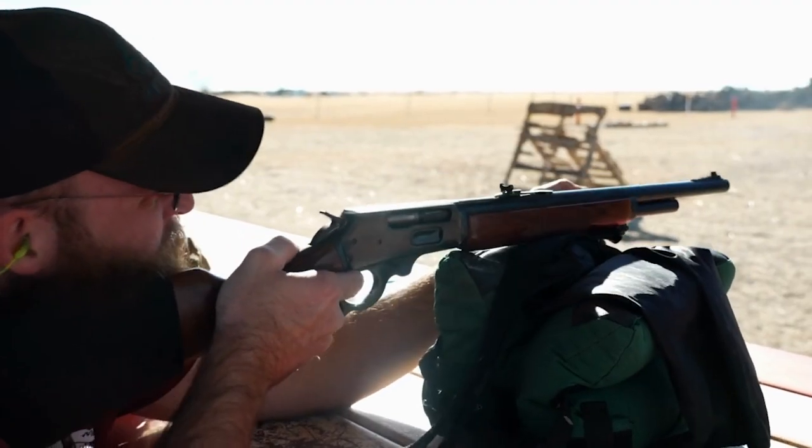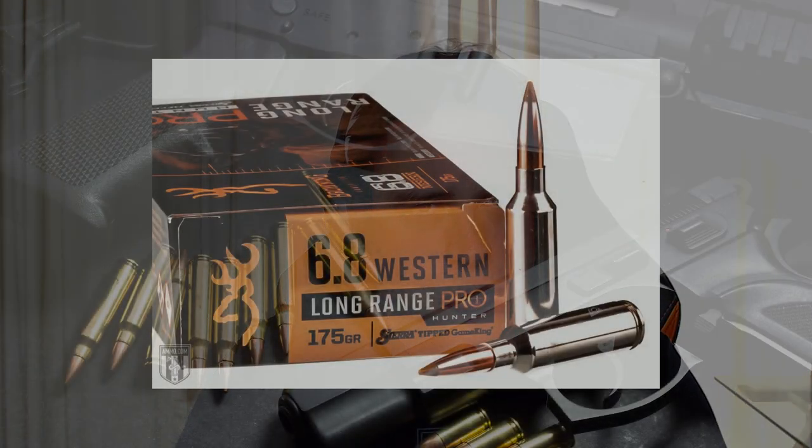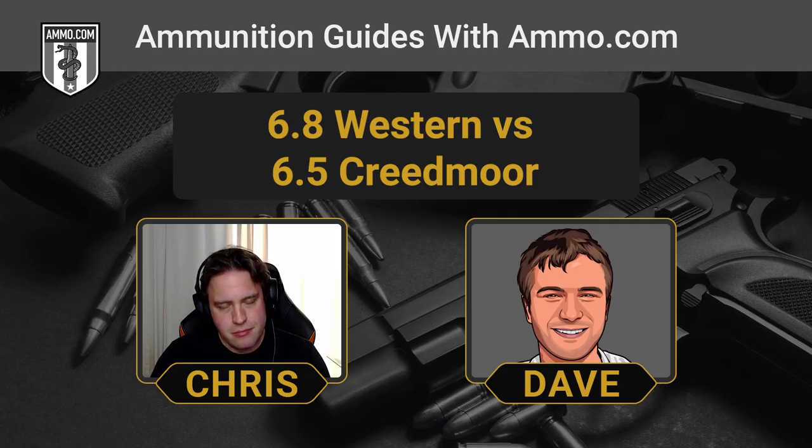The more powerful round is going to kick you harder in return. For a 6.5 Creedmoor you're looking at around 15 foot-pounds of free recoil energy back into your shoulder, versus about 30 for the 6.8 Western — quite a big difference. The 6.5 Creedmoor is right on that edge of being comfortable to shoot all day. With the 6.8 Western you'll have to pace yourself, as it's going to thump your shoulder. But if you put your bullets on target, you shouldn't need follow-up shots with the 6.8 Western given all that kinetic energy.